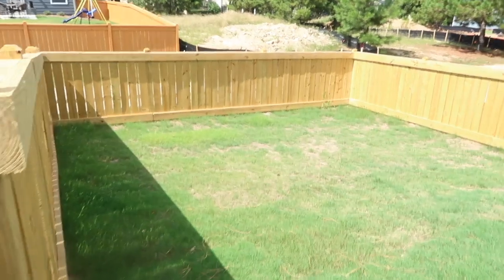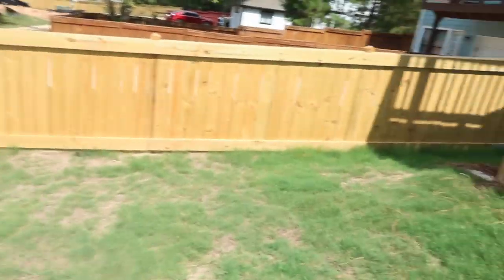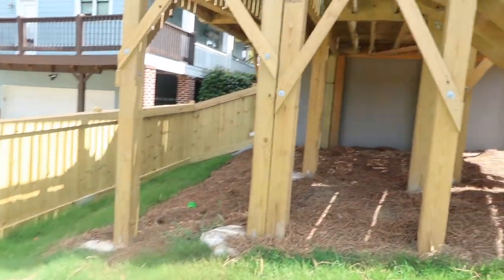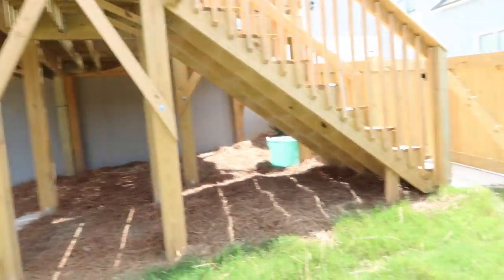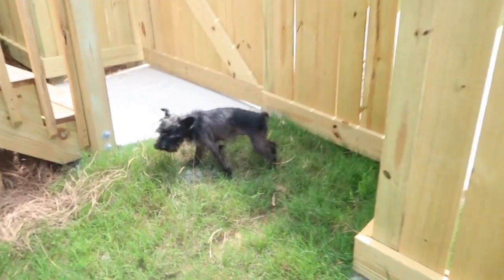This is the backyard space — we don't know what we're going to do with it yet, just waiting on the grass to grow. Under the deck area I'm going to put mulch and things like that. Then we go up the stairs to the main deck area.